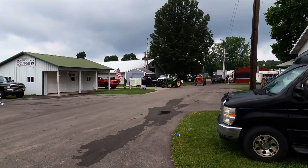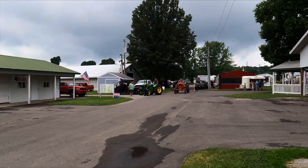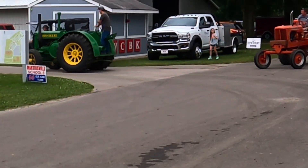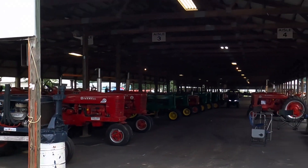We've got some old tractors fired up here. Looks like a John Deere by the color of it, and probably an Allis-Chalmers. And then here's the tractors — let's go in and see what they got.